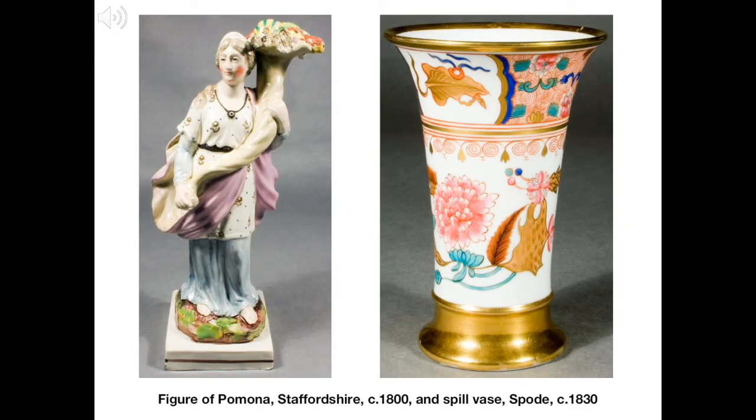These two pieces also come from Staffordshire, but were made much later, during the early 19th century. The figure on the left is Pomona, the Roman goddess of orchards and fruitfulness, holding a horn of plenty. The vase on the right would have been used to hold wooden spills for lighting lamps and candles. It was made by Spode, one of the most prominent ceramics factories in Stoke-on-Trent.